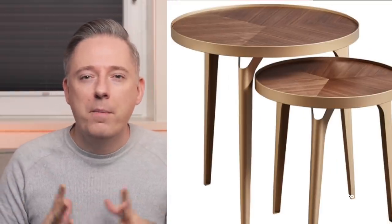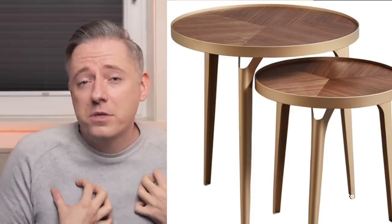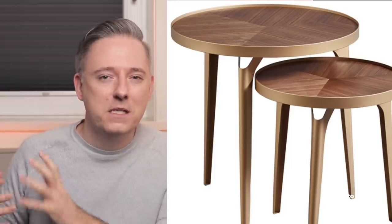Next up are the Rivet nesting tables, which come in this gorgeous brass and medium tone brown. I'm personally quite obsessed with brown and brushed gold or brass. Brass and gold typically just makes things look really shiny — it gives a little sparkle and shine. But brown and brass together looks really sophisticated and warm. This nesting table has these beautiful brass legs and a brown wooden top, and I think it looks really, really cool.